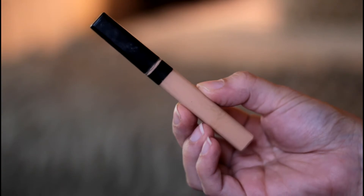For concealer I am using my all-time favorite Maybelline Fit Me, and applying this under my eyes and around my nose.